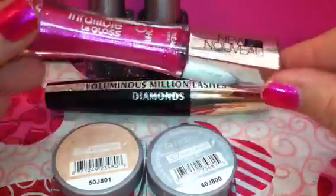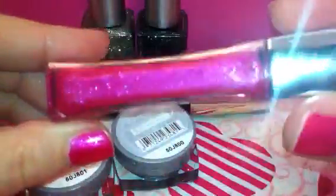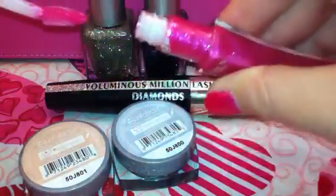The third thing I picked up is one of their Infallible Le Gloss — an eight-hour formula. This is in color number 464, Dazzle Me. It's just a bright fuchsia with glitter sparkles in it, very fine and not gritty feeling at all. I really love the color. The applicator is kind of a little triangle shape with a hole in the center. I'm not sure it lasts eight hours, but it does stay on pretty good. I really like that one.